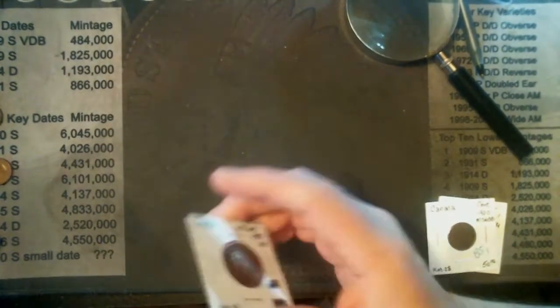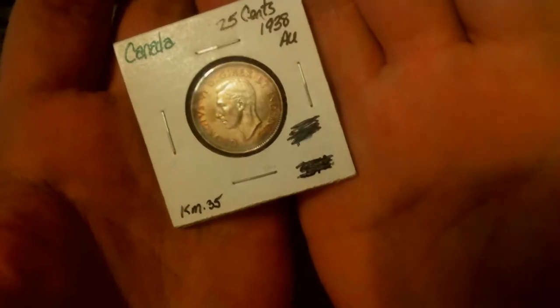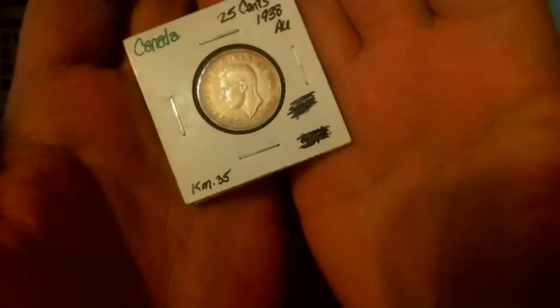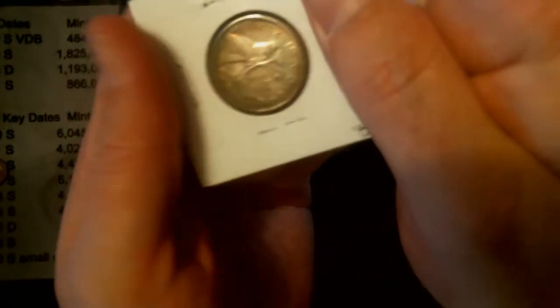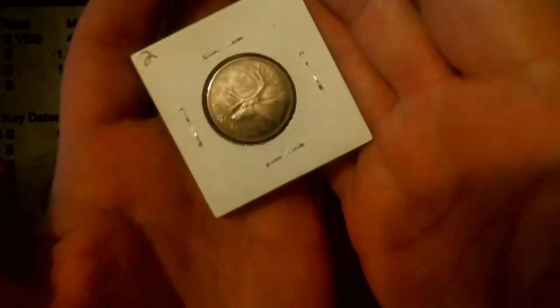Of course, I got some Canadians from them — what else would I get? Our first one, a nice 1938 quarter, King George VI. Very nice toning on this son of a gun. 1938, it's got toning on the front and back.